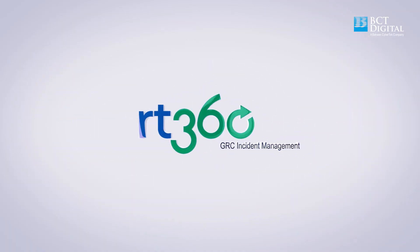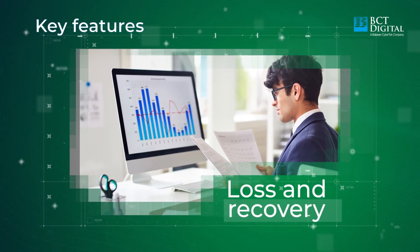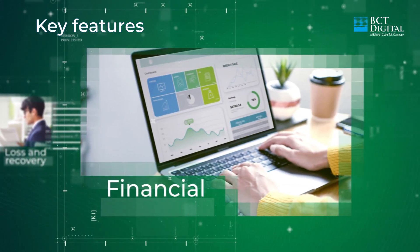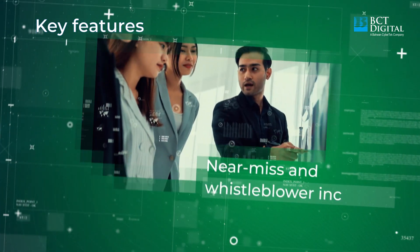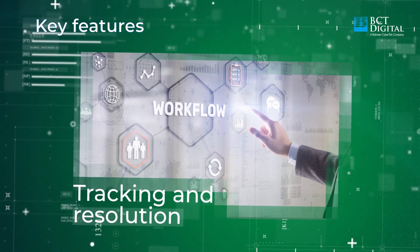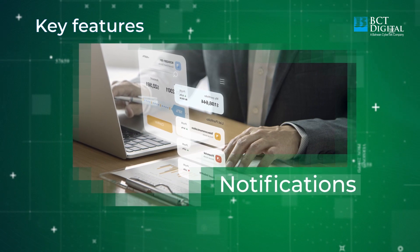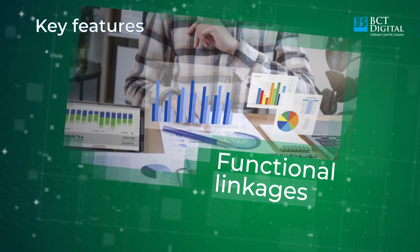RT360 GRC Incident Management helps to capture incident-related losses and recovery modes, map incident-related financials to accounting, capture and analyze near-miss and whistleblower events, build and manage flexible workflows, send out timely notifications and custom alerts, and create linkage between the incident and organizational functions.